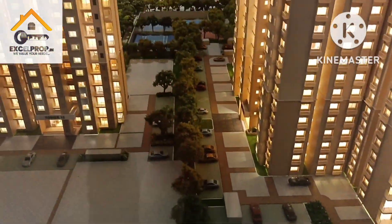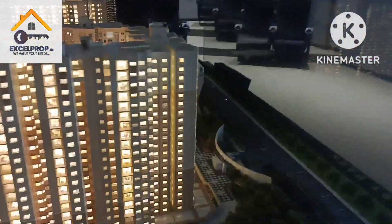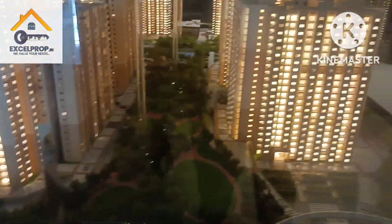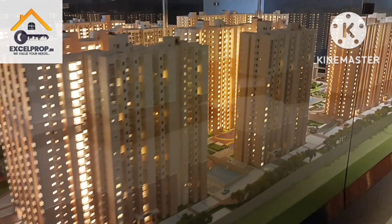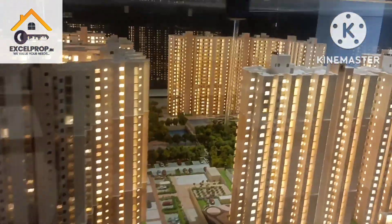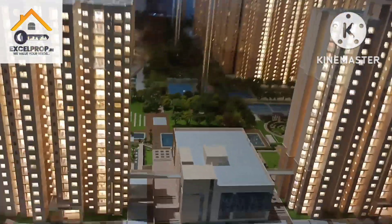There is a boundary marked by trees where the Regent block starts. Regent has six towers with a separate clubhouse, while Hide also has its own separate clubhouse. Both blocks have their own amenities, though the bigger amenities are in the Hide block. Residents of Regent also get access to their full set of amenities.